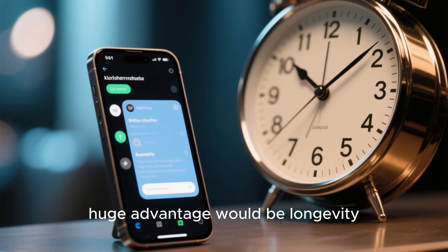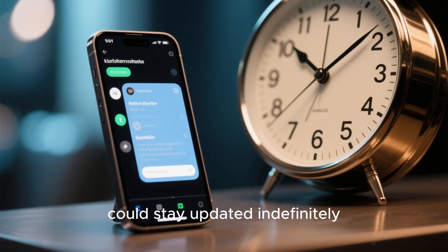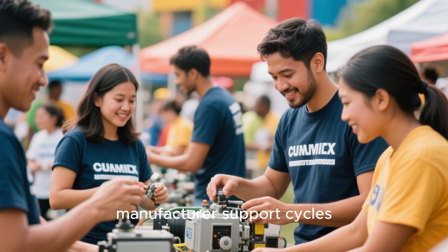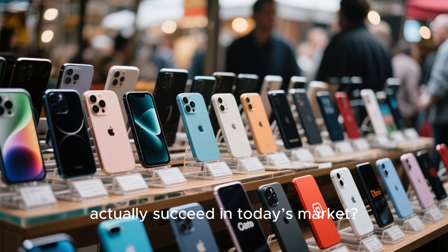Another huge advantage would be longevity. Unlike Android phones that stop receiving updates after a few years, the Mint phone could stay updated indefinitely. The open source community would maintain it far beyond typical manufacturer support cycles, giving users true ownership of their devices.